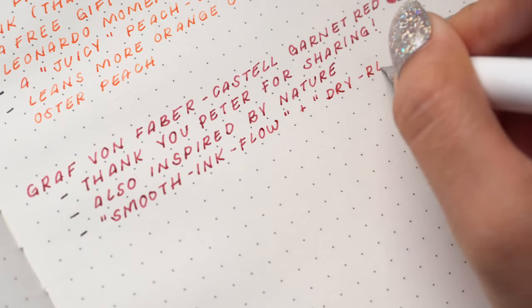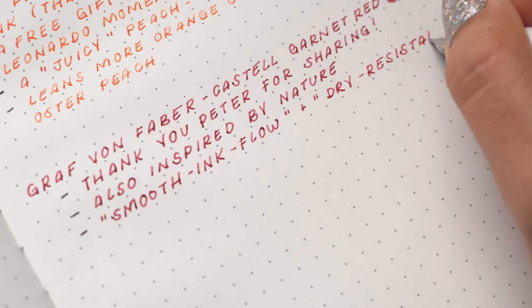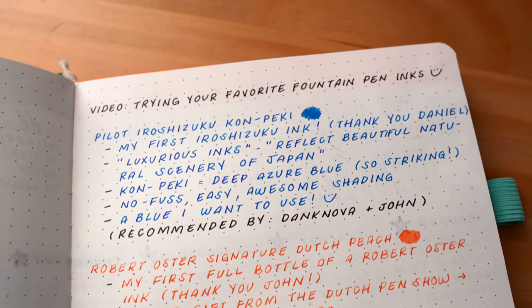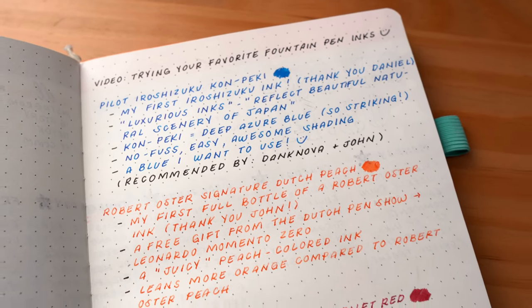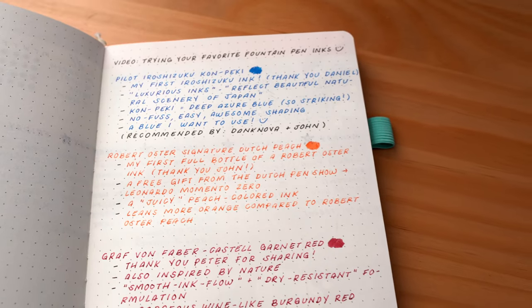Just like the previous two inks, Garnet Red has some sublime shading — I guess that's the theme for this roundup. And I suppose that's really what I've been enjoying most lately. It's interesting because when I first started using fountain pens, I was very much drawn to shimmer and glitter inks, but stepping back and appreciating the full nature of shading inks — I guess that's where I'm at in my journey right now.